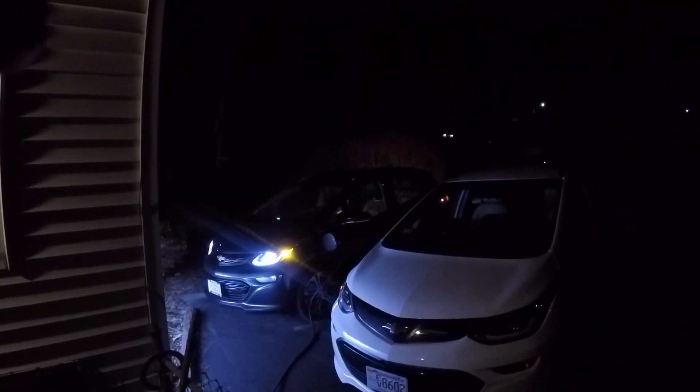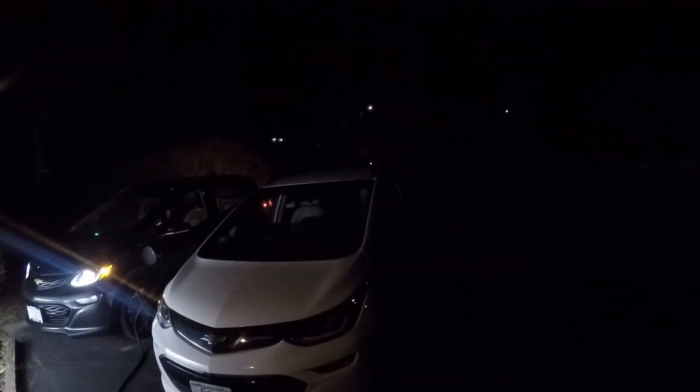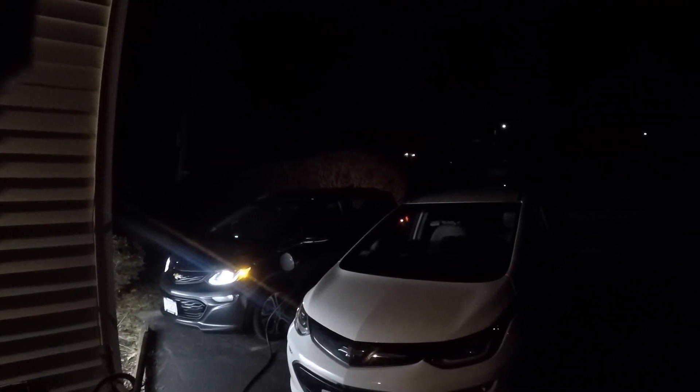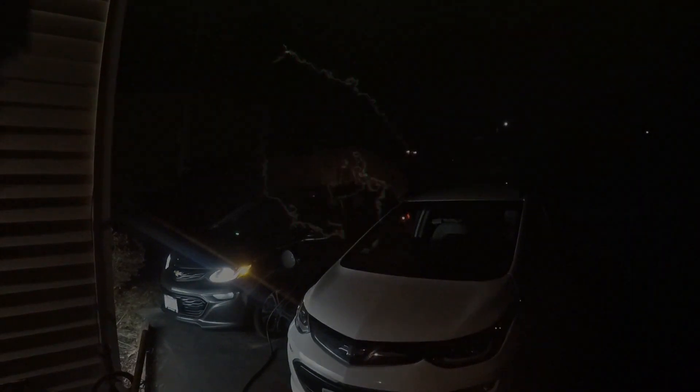Cold weather range on the 2020 Bolt EV — up to Wells, Maine and back to North Boston. We'll see how far we can go on the 2020 Bolt EV. Fully charged and ready to roll.